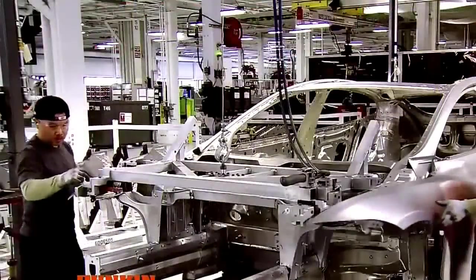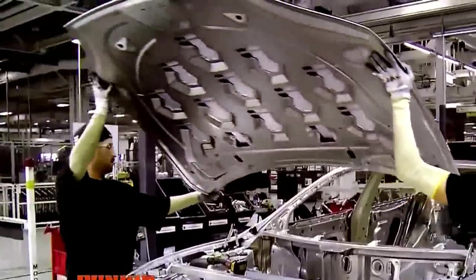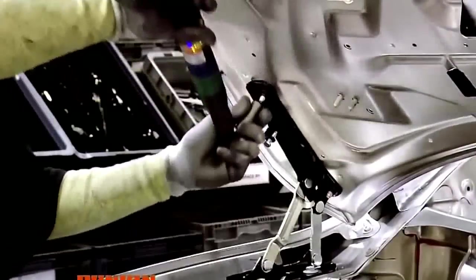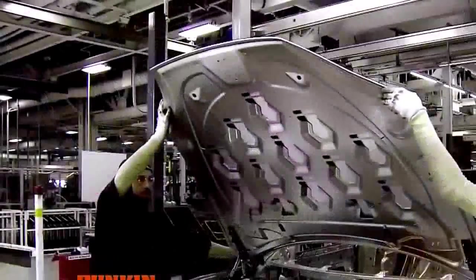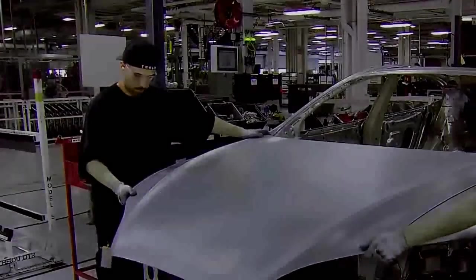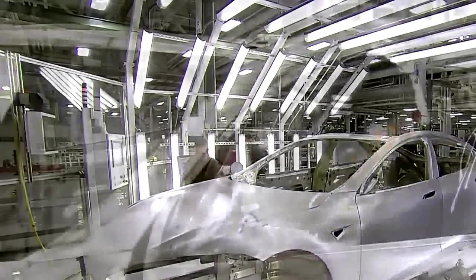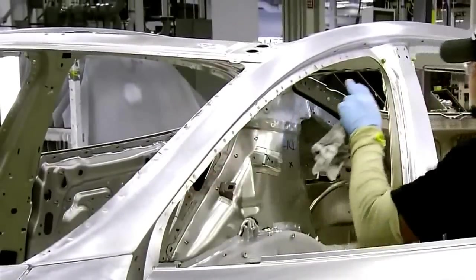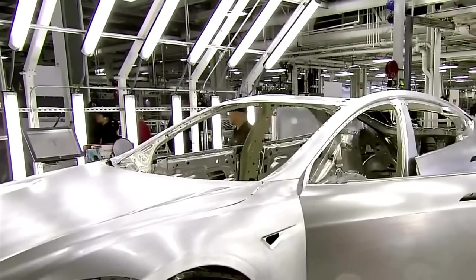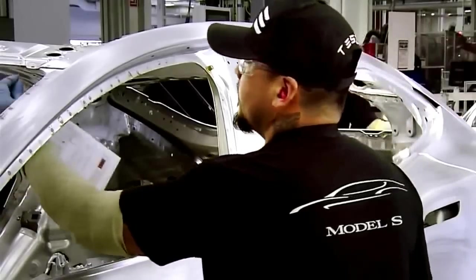The front fenders go on before workers install the hood. Since there is no engine, the front hood is really just a cover for the front trunk space. The body of the car is now completely assembled — what manufacturers call a body in white. A technician gives it a thorough inspection, checking all weld points and structural adhesive joints, as well as the overall fit and finish.